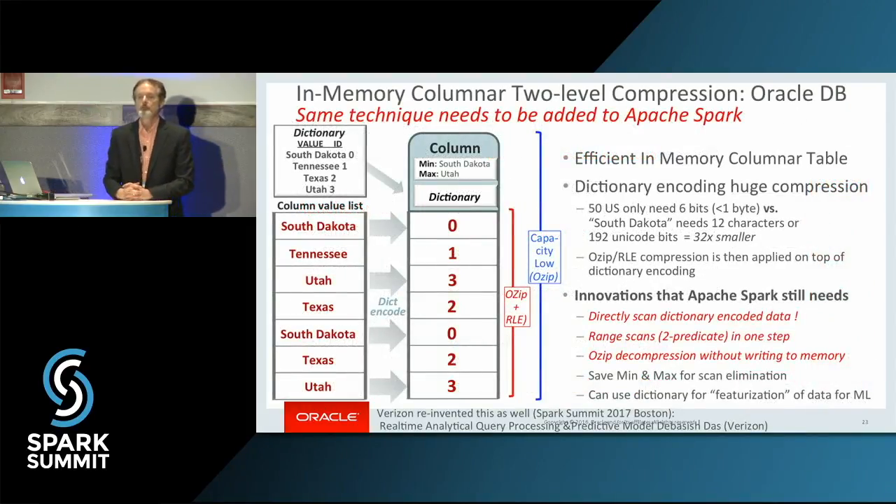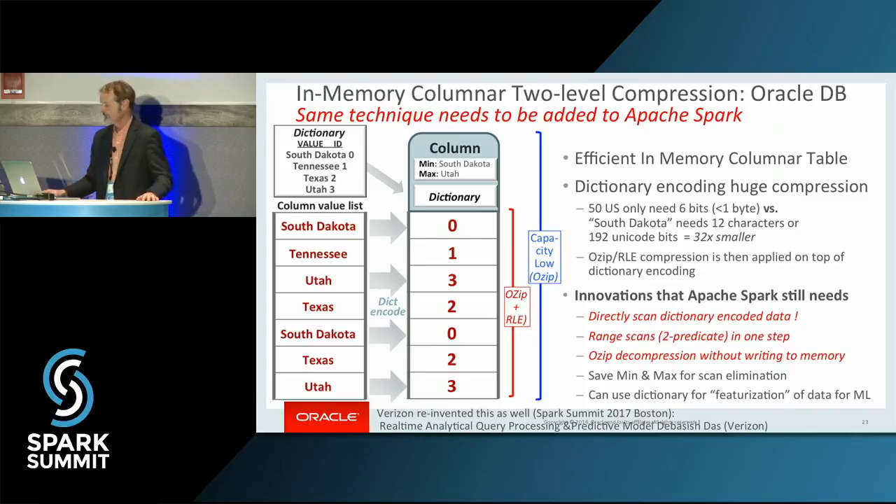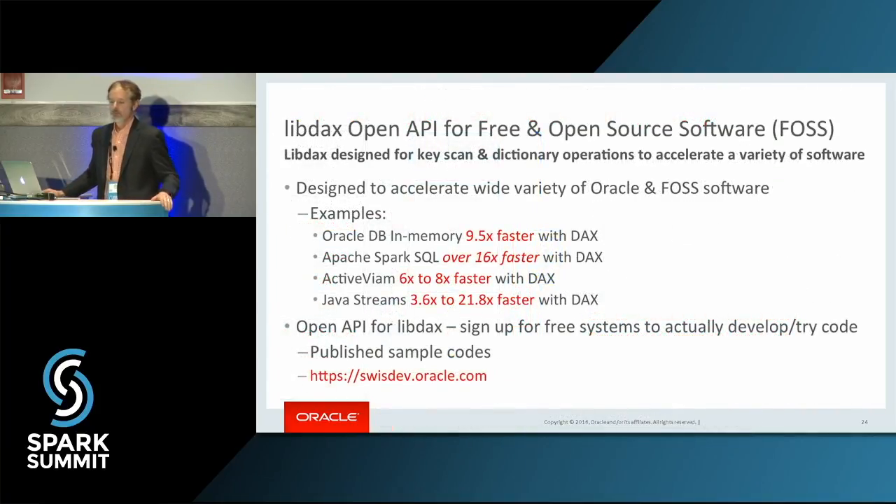This is a proof of concept. What we want to do — and what we've been discussing with various developers — is take this OpenAPI interface and integrate it into Apache Spark so it helps both x86 and SPARC processor performance. For developers, we also need to push for data frames with dictionary-encoded data so we can scan directly on that dictionary-encoded data. These are techniques we've put into the Oracle database that we are trying to contribute back into Apache Spark. The OpenAPI has been used in the Oracle database, ActiveVIM for in-memory query processing, Oracle Streams, and now Apache Spark SQL.